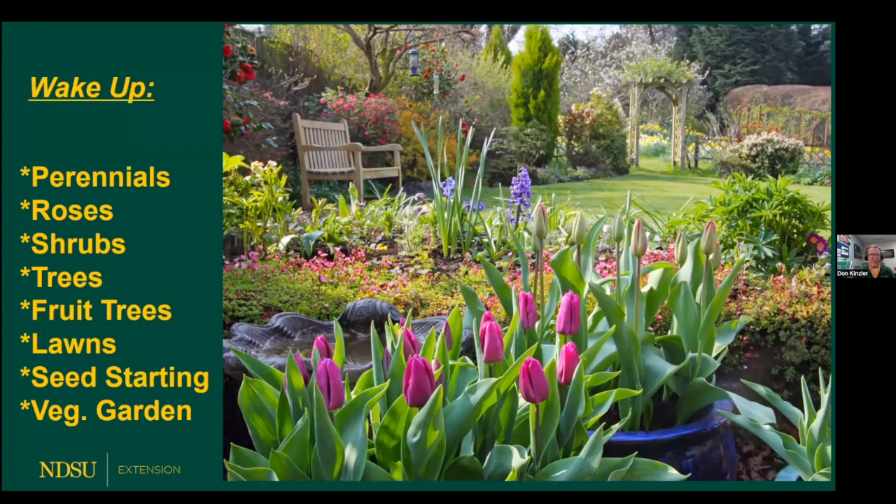We're going to take a quick walk around the yard and garden flowerbeds and pretend that it's spring and time to get going. We're going to go through the perennial garden, rose garden, shrubs, trees, fruit trees, and lawns. We'll talk a little about seed starting and end up in the vegetable garden. After this winter, isn't it going to be fun again? I'm really looking forward to the smell of freshly mown grass. It seems like it's been a long winter and we're all ready for it.